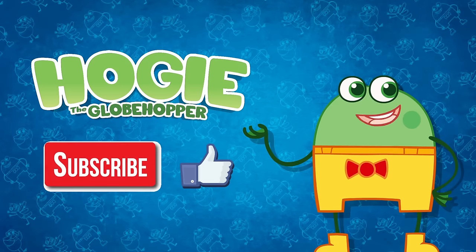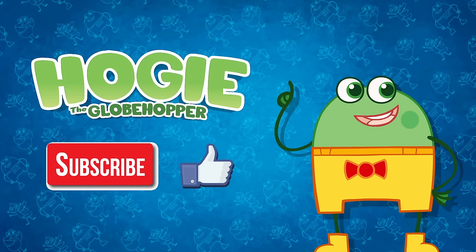Want to see more? Subscribe and like for more fun songs, stories, and facts!